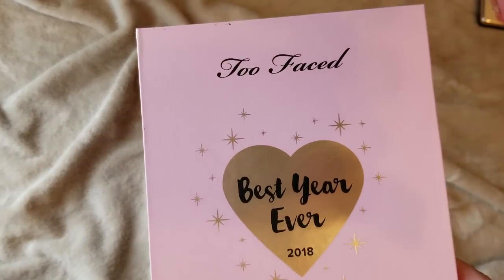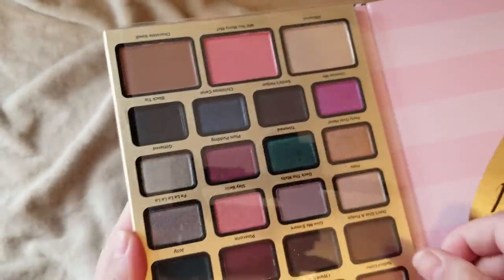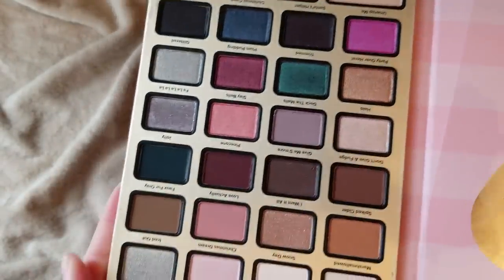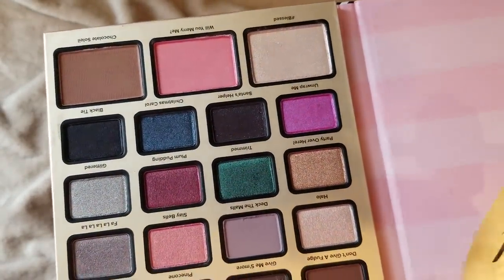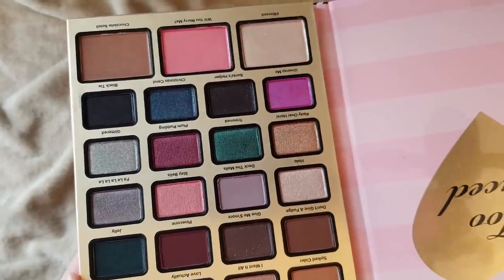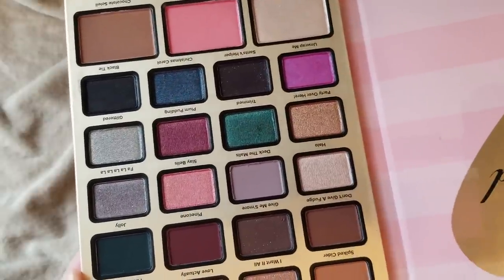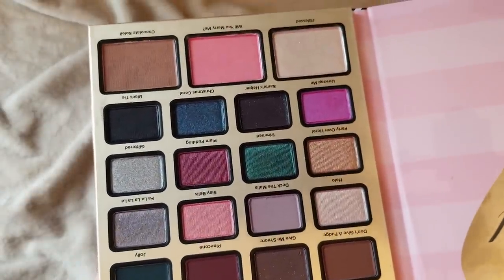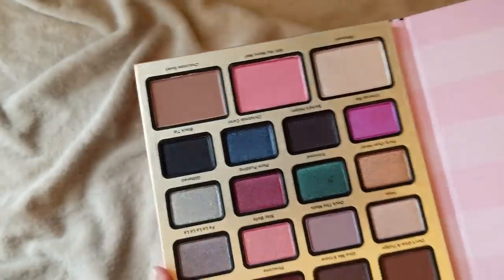Here is the Too Faced Best Year Ever 2018 palette that came out last holiday. I skipped it when it first released, but over the summer it was super discounted and marked down so I picked it up. I haven't used it yet. Too Faced doesn't really have the best quality for their holiday palettes compared to their normal palettes released throughout the year. I'm not expecting horrible quality, but I heard it is different. It has three face shades and then all these eyeshadows.